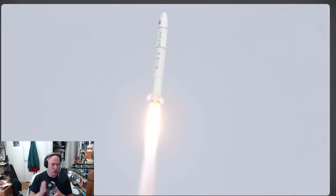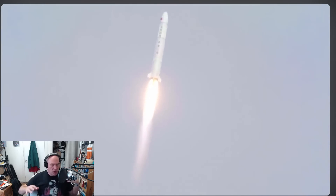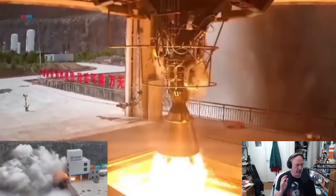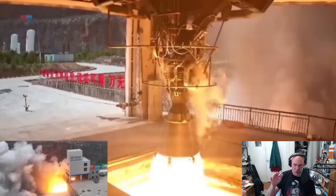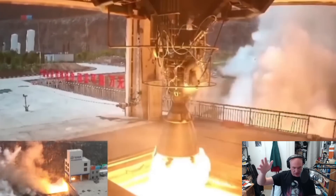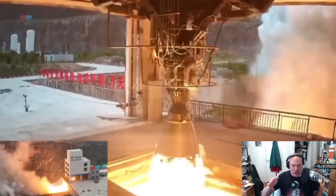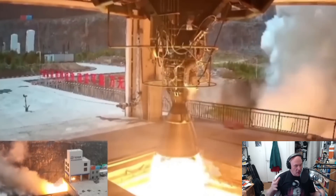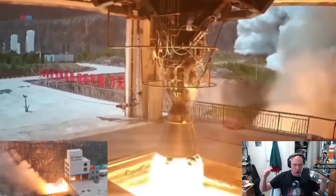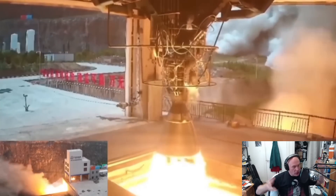The Tianlong 3 is supposed to launch something like 15 to 20 tons into orbit, depending upon how it's used. The Tianlong 2's first stage has three YF-102 kerosene liquid oxygen gas generator engines, but the new rocket has much more impressive engines. This is a test of the TH-12 engine, which Space Pioneer developed specifically for the Tianlong 3. It's much more powerful — at launch it's getting over 100 tons of thrust, and in vacuum it's almost 140 tons. It also has a 40% to 110% throttle range, which is fantastic if you're building an engine that is supposed to land boosters vertically.